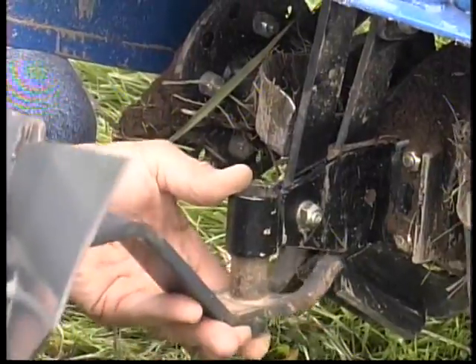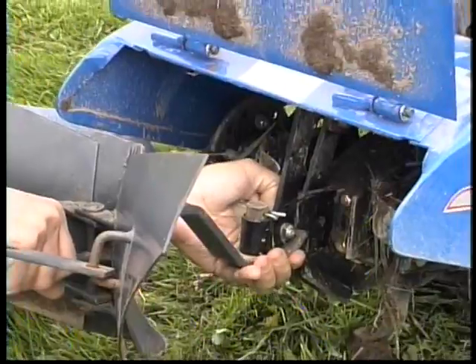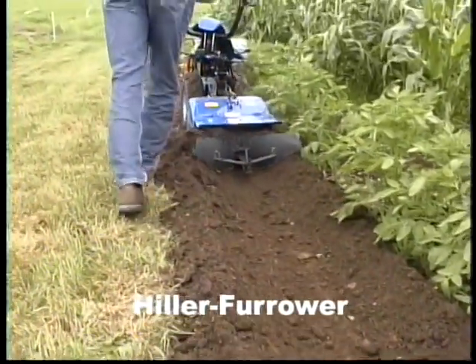In addition, the BCS accommodates a hiller furrower. Easily attached behind the tines, this tool makes rows for planting when the wings are narrowed, and hills dirt along the sides of your plants when the wings are widened.